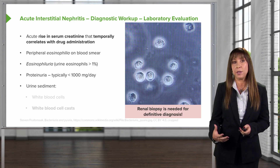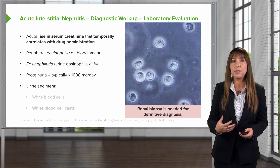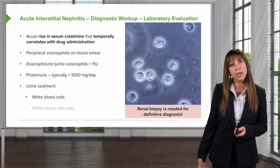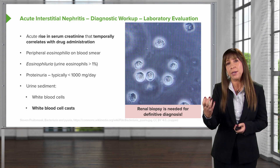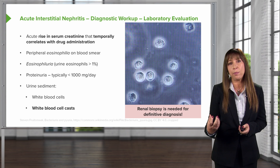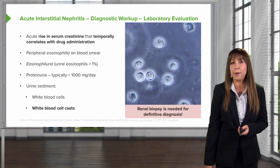And then the urine sediment — these are the things I get excited about looking at as a nephrologist. What I'm looking for specifically are white blood cells, pictured here on the right. You can also sometimes be lucky enough to see white blood cell casts. What happens is our white blood cells collect in the tubule, combine with that Tamm-Horsfall protein, and form this cylindrical cast that you can see in the urine sediment.